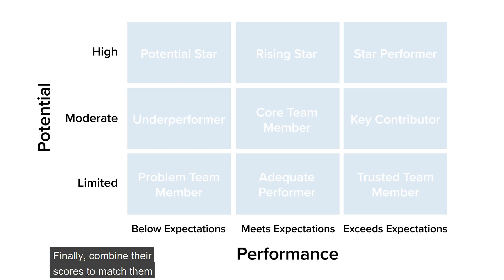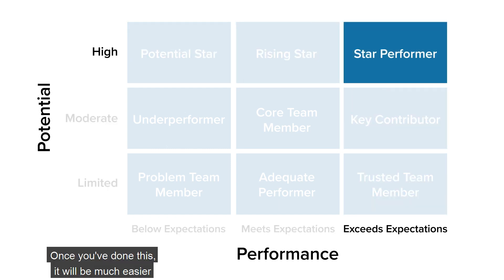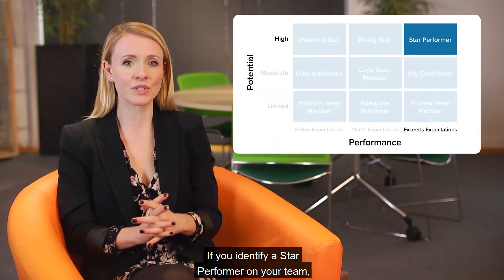Finally, combine their scores to match them to the most appropriate box on the grid. Once you've done this, it will be much easier to identify their specific training needs.